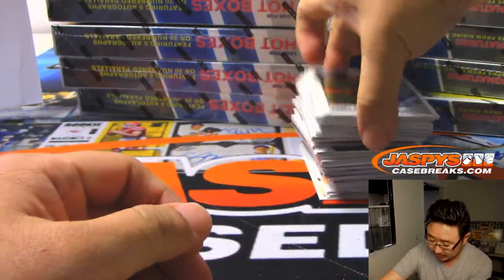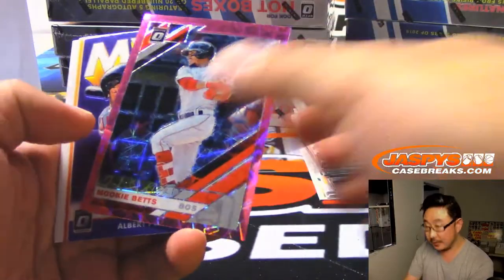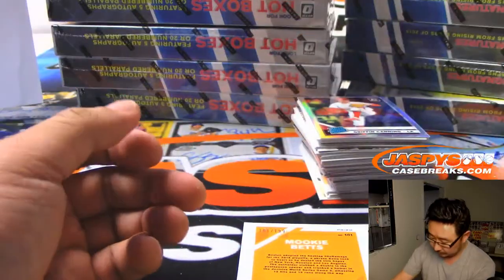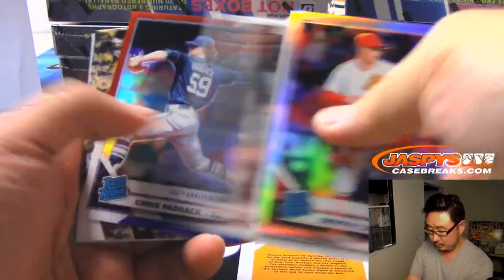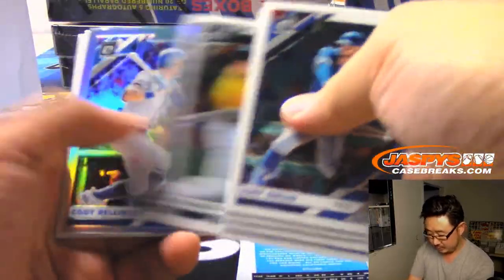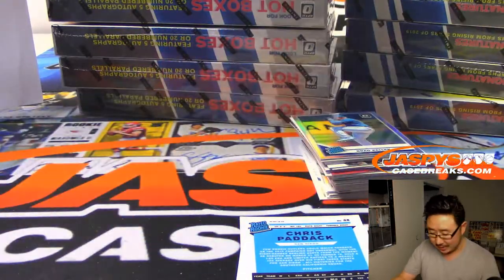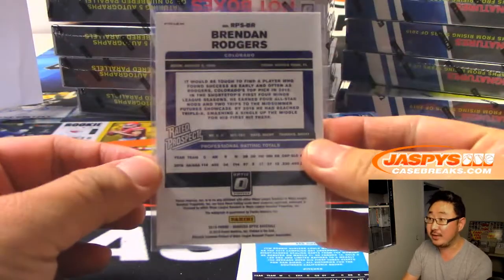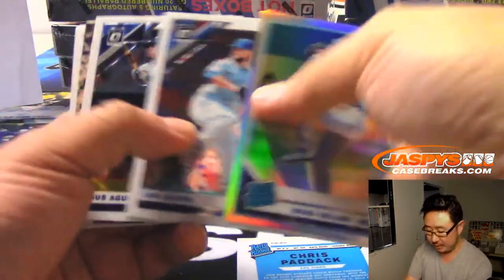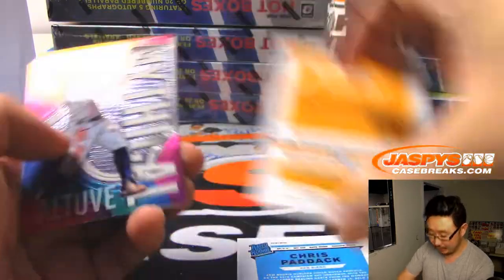Just in the interest of time, we're going to be speeding through this a little bit faster than we normally would — we do have another break to do before we call it a night. There's Mookie Betts /199, Pink Velocity. Bob Wessel saying that the parallel hotboxes are the moneymaker right there. Yeah, people really love these parallels. There's Giancarlo Stanton — a lot of set builders out there for the Optic.